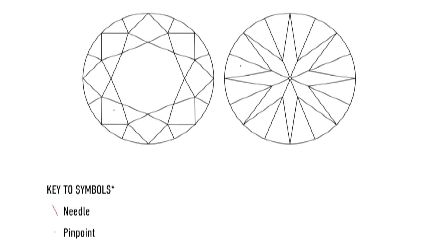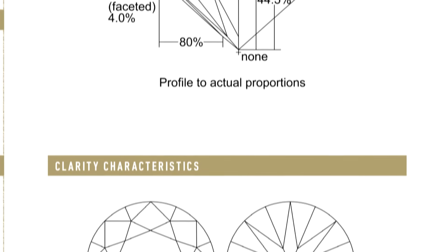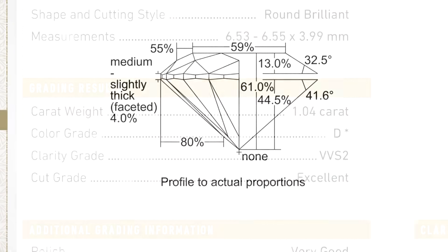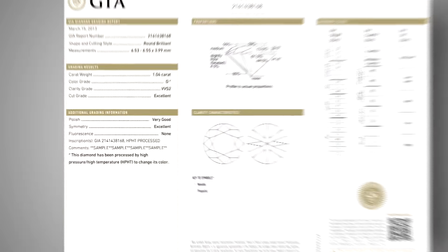The diamond's four C's, along with a wealth of additional information, appears on its GIA grading report. A GIA report is the most technologically advanced diamond evaluation possible — it provides a unique blueprint of a diamond's attributes and a permanent record of its quality.